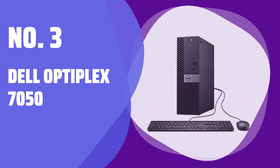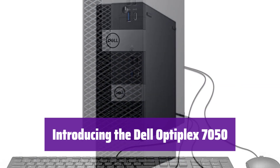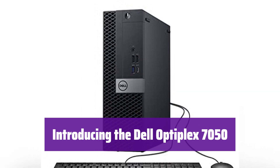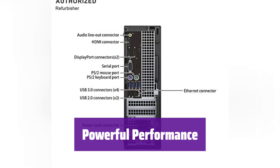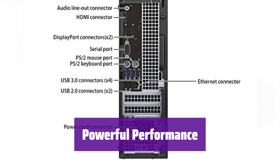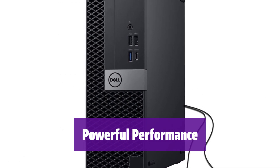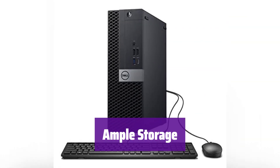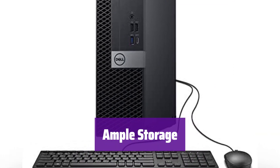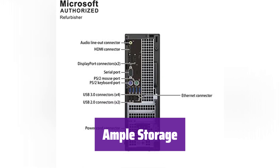Number 3: Dell Optiplex 7050. This powerful desktop is perfect for multitasking and demanding applications. It's been fully tested and certified to work like new. With its Intel i7-7700 processor and 32GB of DDR4 RAM, it handles any task with ease. The 1TB SSD provides fast boot times and quick access to your files — enjoy the speed and efficiency of solid-state storage.